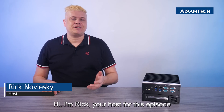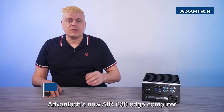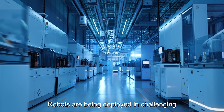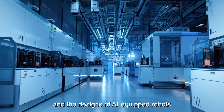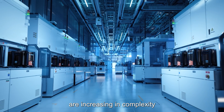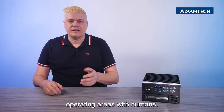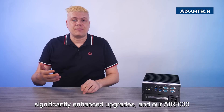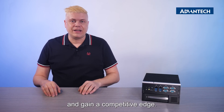Hi, I'm Rick, your host for this episode, and today we'll check out the benefits of Advantec's new AIR-30 Edge computer, which sets a new standard for edge and AI-driven performance. Robots are being deployed in challenging and dynamically changing environments, and the designs of AI-equipped robots are increasing in complexity, especially in fields where they share operating areas with humans. Next-generation AI robots require significantly enhanced upgrades, and our AIR-30 can help you streamline your operations and gain a competitive edge.